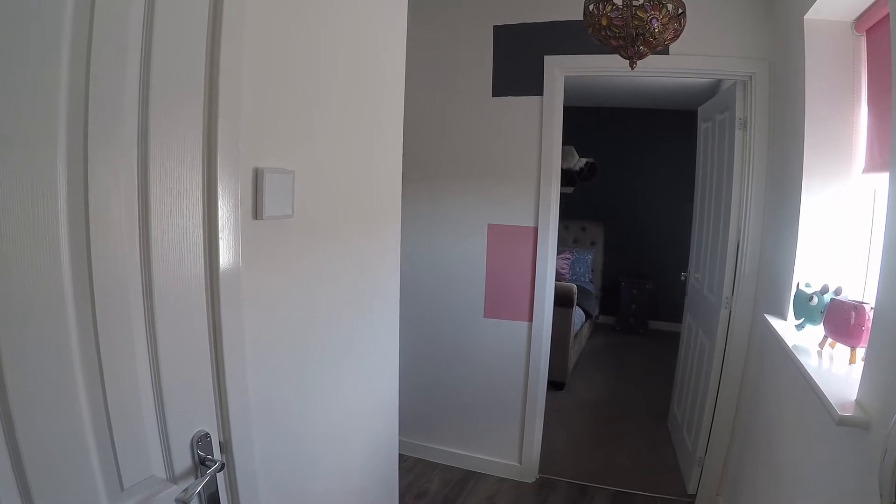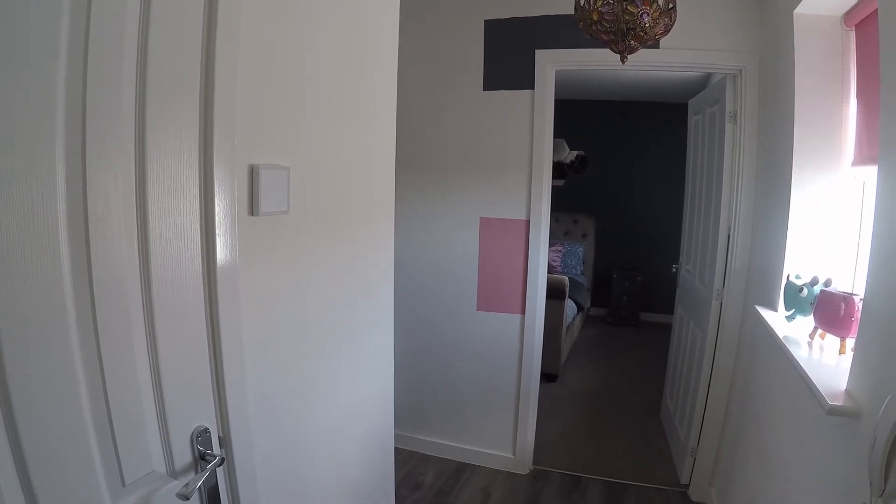Welcome to this virtual video tour. Today we're in Cardiff for this upper floor one-bedroom flat.